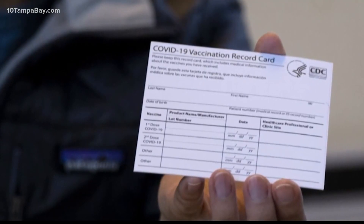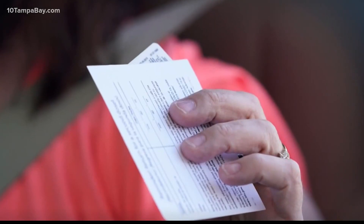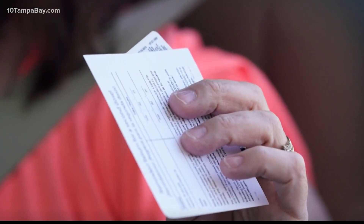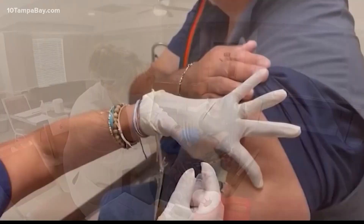Some have suggested laminating the card. Office supply stores like Staples will even do it for free. But health departments warn against the idea, because once laminated, you can no longer record any booster shots that might be needed in the future. Also, some vaccination sites used a thermal label to print out the information on your card, and the heat from the lamination can actually make that sticker turn black and become completely unreadable.